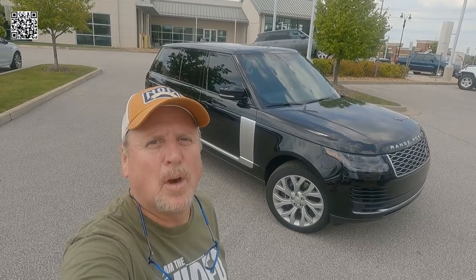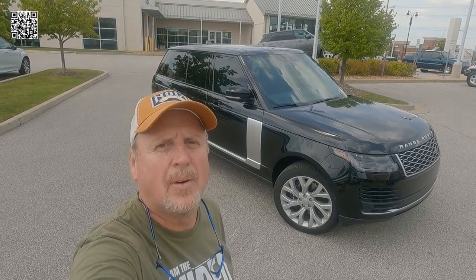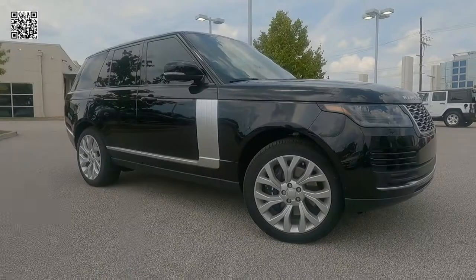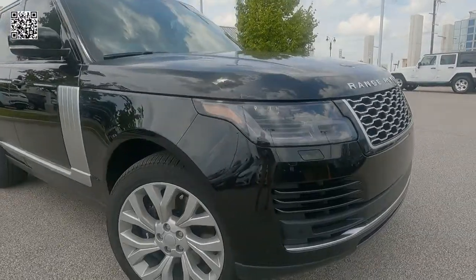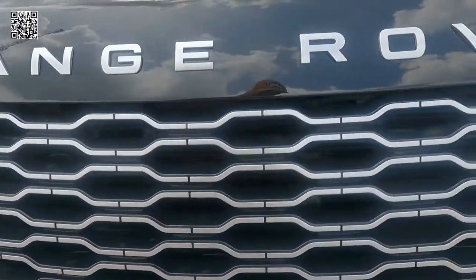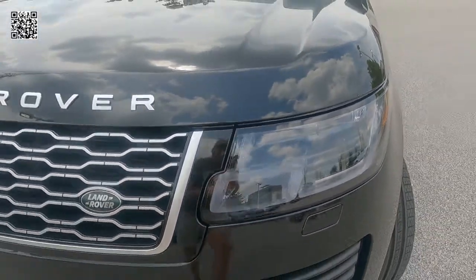Hey, it's Tom Gallagher the Videopreneur, and today we're looking at a 2021 Range Rover HSE Westminster. This Rover is featured in Santorini Black exterior with an Ebony interior, and is offered by Land Rover of St. Louis, Missouri, with a sticker price of $108,245.